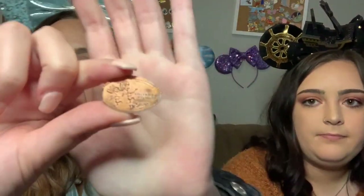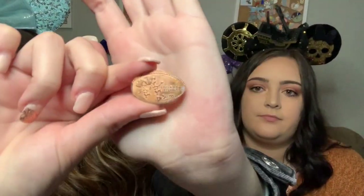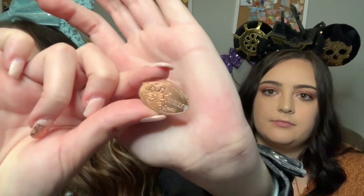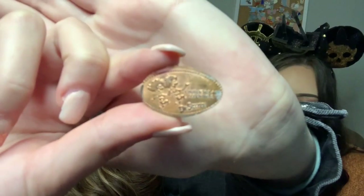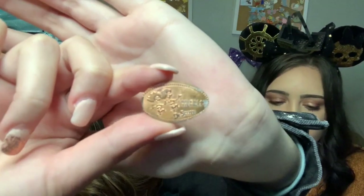My favorite is one from Universal Studios — it's a Dr. Seuss one with Thing One and Thing Two. I love Universal Studios, especially the one in Florida — so much more to do.